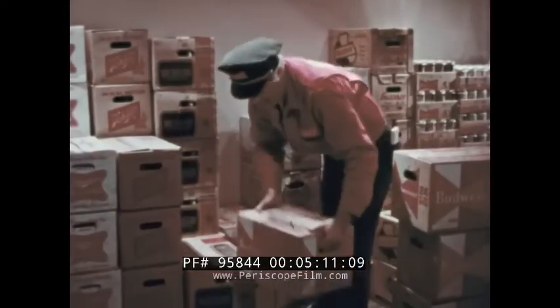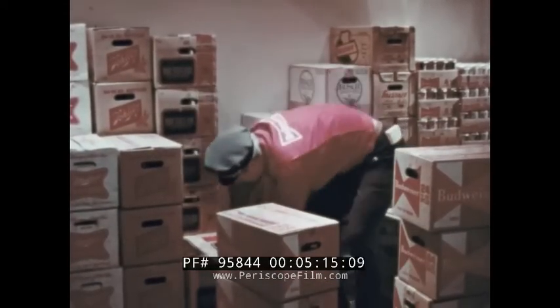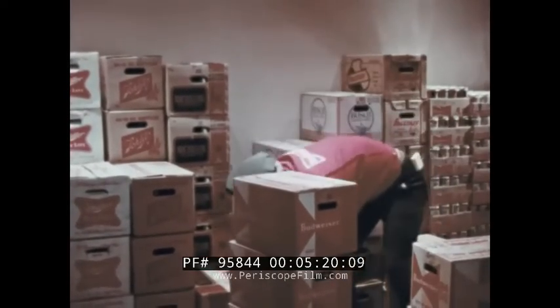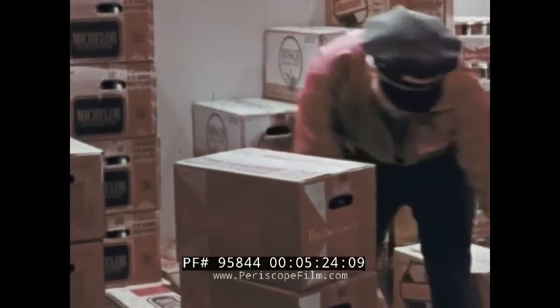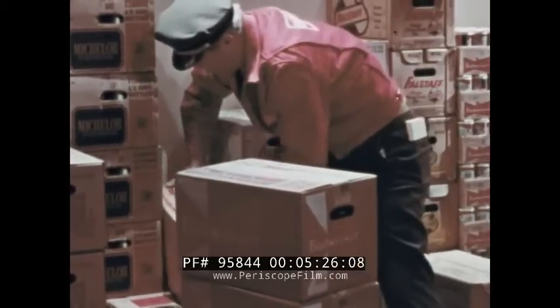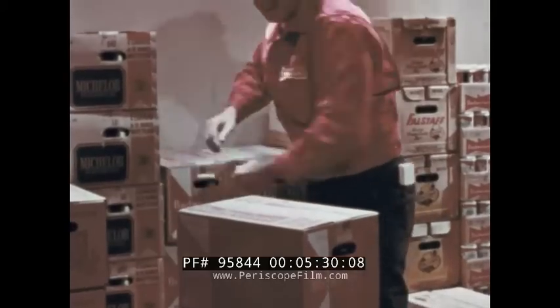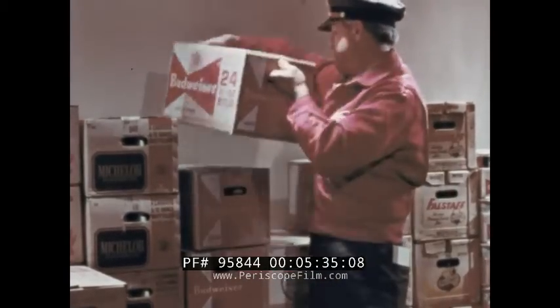Let's move on to the next point of consideration: stock rotation. This is important all the way from the storeroom to the customer's glass. Stock rotation means arranging your beer so you always use the oldest stock first. Beer, no matter what brand, just doesn't improve with age once it's in the bottle or can. It's no different from any other food product — the fresher, the better.